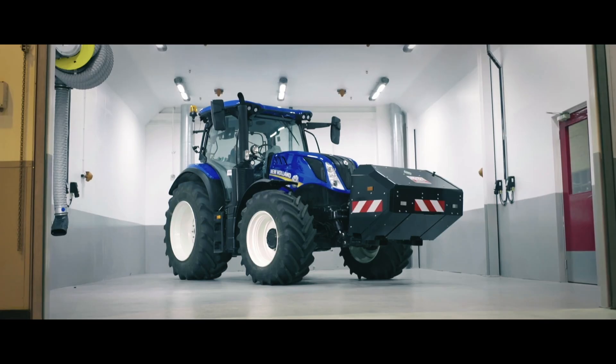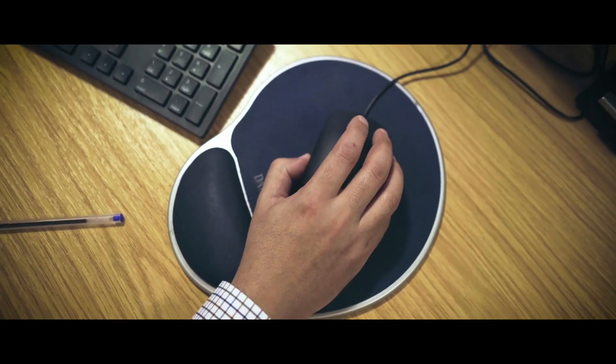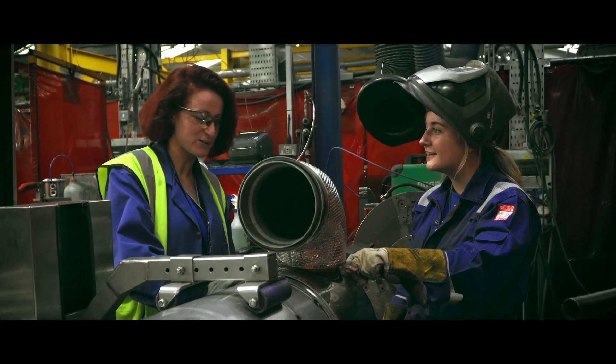This is the first methane powered tractor in the world. It gives the same performance as the diesel in terms of power, in terms of torque, in terms of drivability. The industry has to move from diesel. This is really something we can put our hearts, our minds and our energy behind and bring to market.